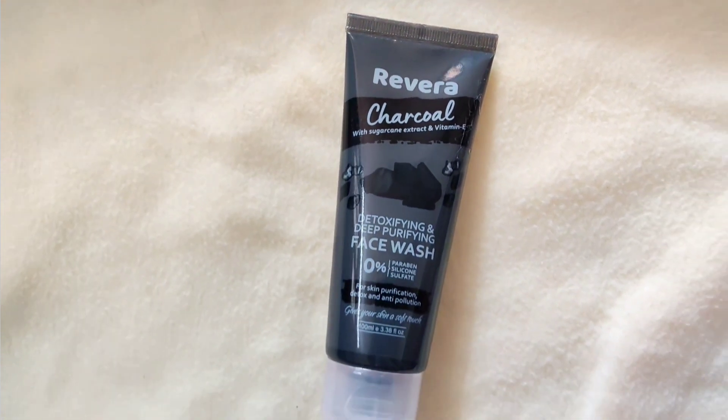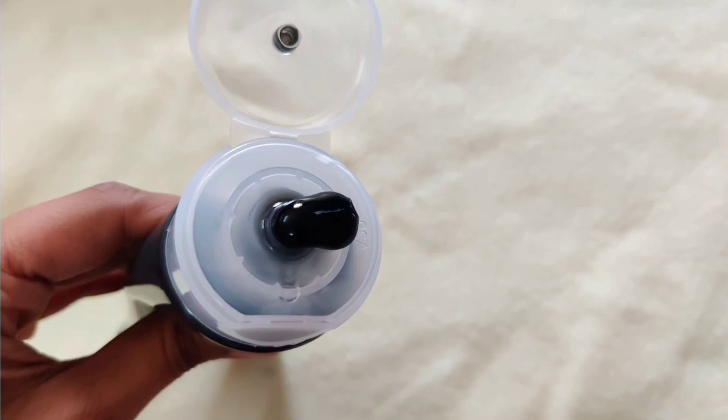The other flavor I have is the charcoal face wash. This one has the goodness of vitamin E and antioxidants, so it helps remove all the impurities and unclog your pores, especially from toxins caused by pollution. Charcoal in general has the ability to get rid of all those nasty things, so if you are stepping out of your home very often, you can opt for this face wash.